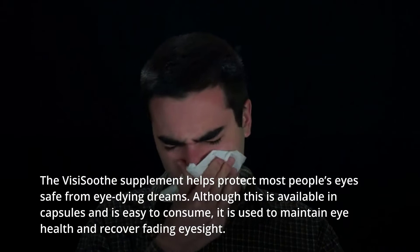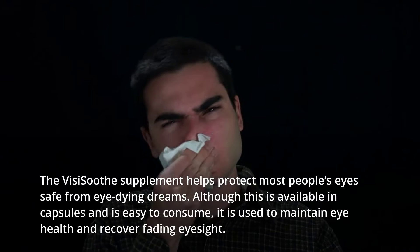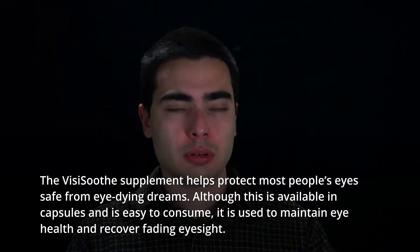The VisiSooth supplement helps protect most people's eyes safe from eye-related problems. Although this is available in capsules and is easy to consume, it is used to maintain eye health and recover fading eyesight.